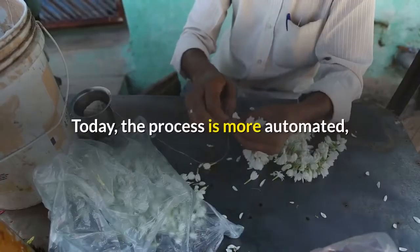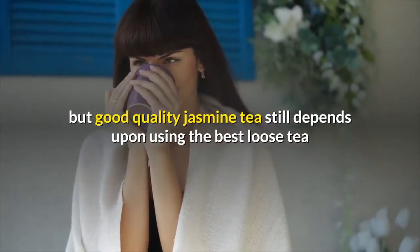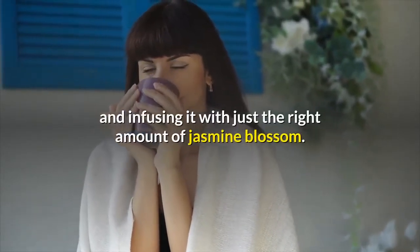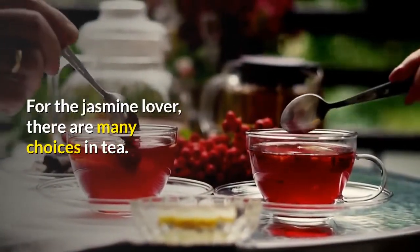Today the process is more automated, but good quality jasmine tea still depends upon using the best loose tea and infusing it with just the right amount of jasmine blossom. For the jasmine lover, there are many choices in tea.